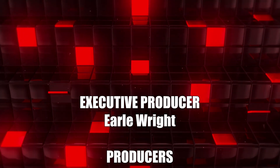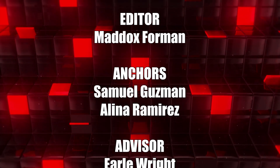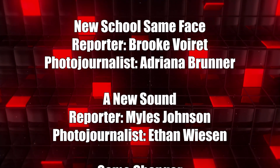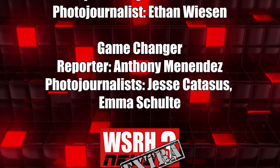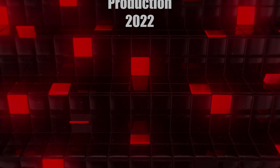Well, that's it for this episode of WSRH Extra. I'm Samuel Guzman. And I'm Alina Ramirez. Remember, you can follow and send submissions to us on Instagram, Twitter, and YouTube at Seminole Ridge TV. We'll see you next time.